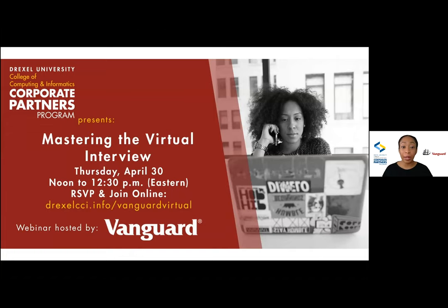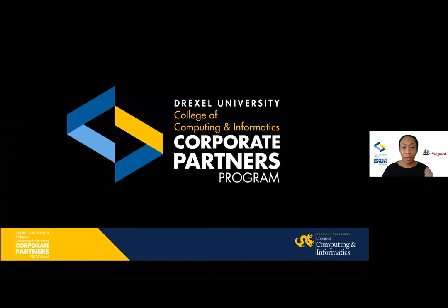My name is Chelsea Lowe. I'm the Program Coordinator for the Corporate Partners Program, and I'll be moderating our discussion today with Vanguard. Before we get started and I introduce our special guest, I want to let you know a little bit about the Corporate Partners Program. Our program connects corporations, startups, and nonprofits to Drexel CCI for the development, recruitment, and retention of top tech talent. We host meaningful engagements to connect students to our partners — from career networking events to guest lectures and tech talks like today.